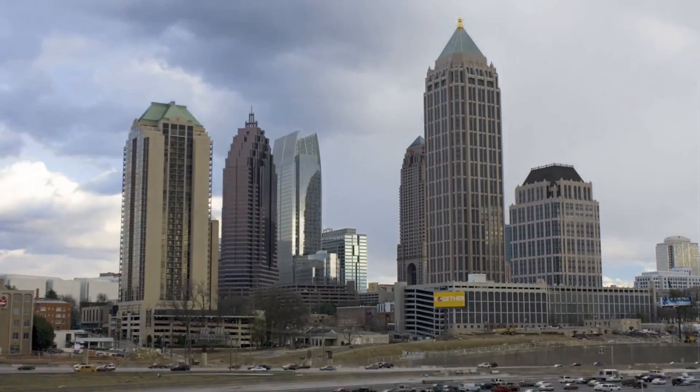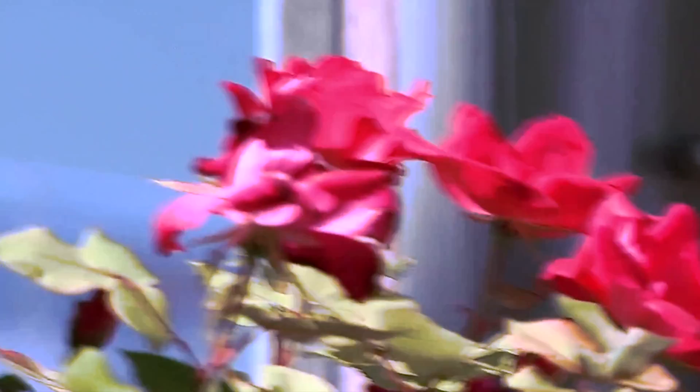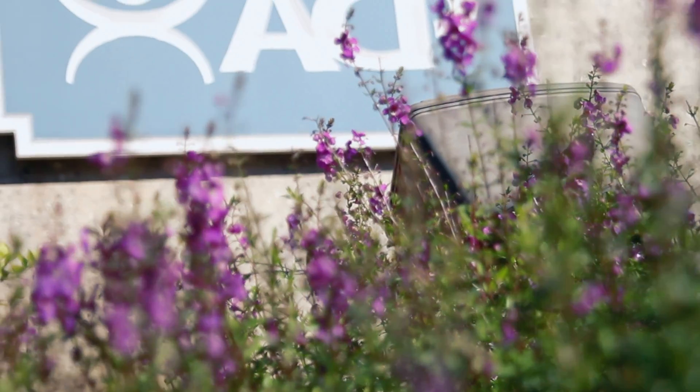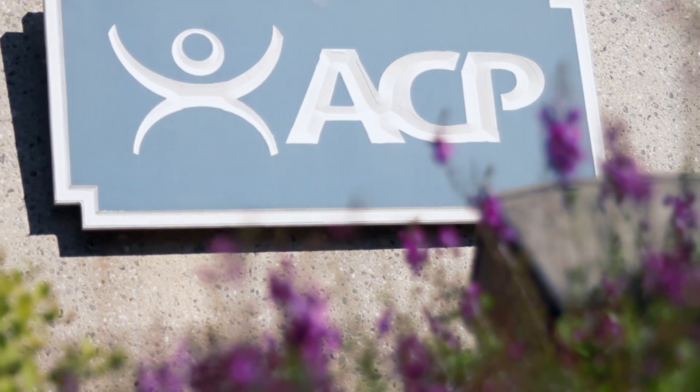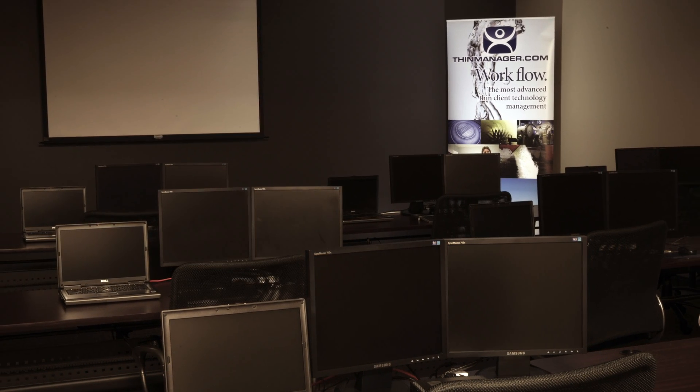ACP has completed construction of our new state-of-the-art Thimminator Training Facility at our headquarters located in Alpharetta, Georgia. Just 20 miles north of downtown Atlanta, this facility has been customized to meet the demands of our end users who are looking for a fully interactive learning opportunity.